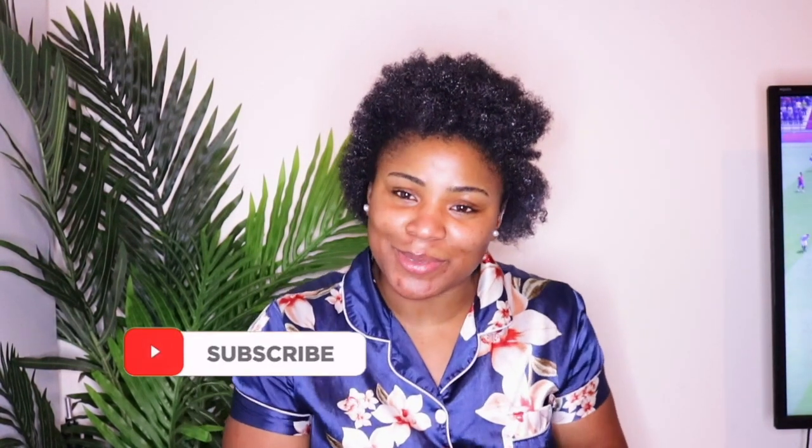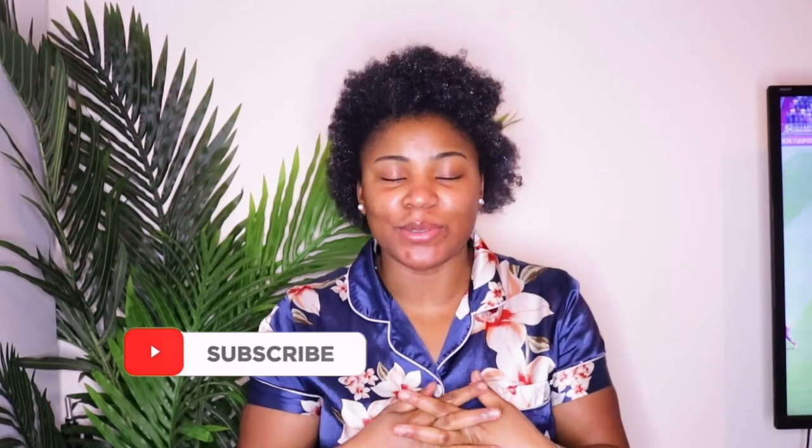Hey guys, welcome back to my channel. Thank you so much for joining me today, and to all my new subscribers, thank you for subscribing — I see and appreciate each and every one of you. Today's video is actually an impromptu one, a very last-minute decision.